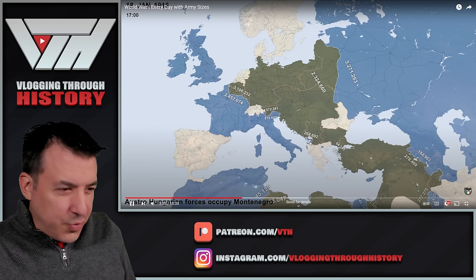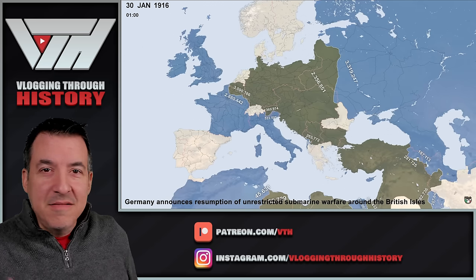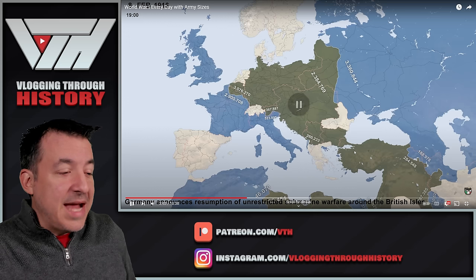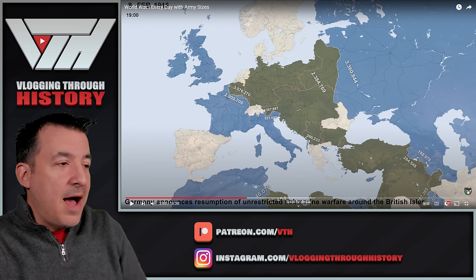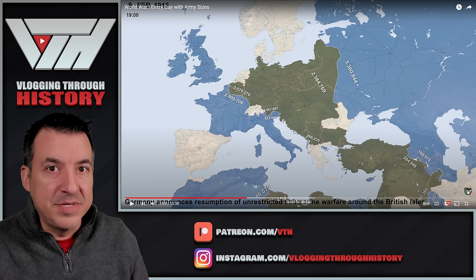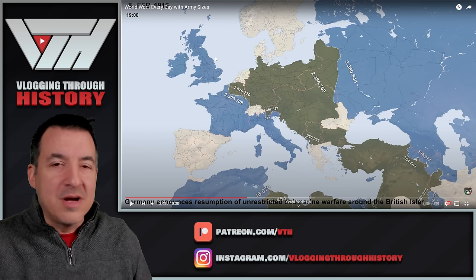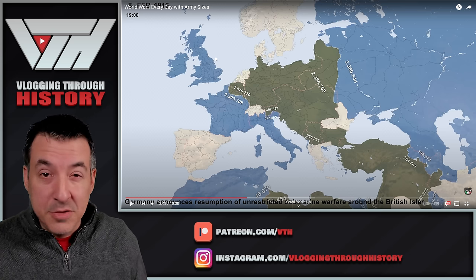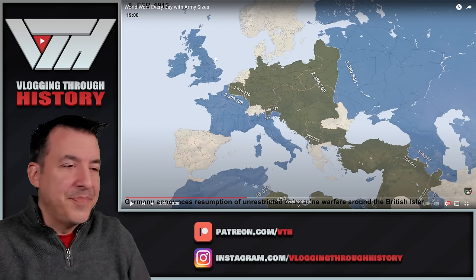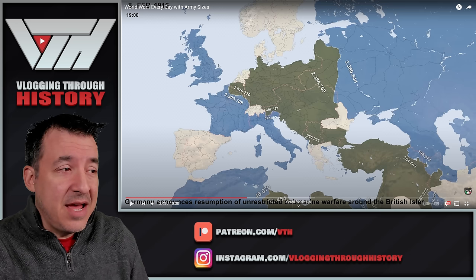Serbia is pretty much out of the war at this point. Some forces escape to fight another day, similar to Polish forces in World War II fighting despite Poland being overrun. Germany announces the resumption of unrestricted submarine warfare around the British Isles. Germany is doing all the heavy lifting for the Central Powers — I don't want to discount Austria-Hungary and the Ottomans, but Germany is the focus. One of the major factors in bringing Germany down is an Allied blockade of German ports — the British have the most powerful navy in the world.